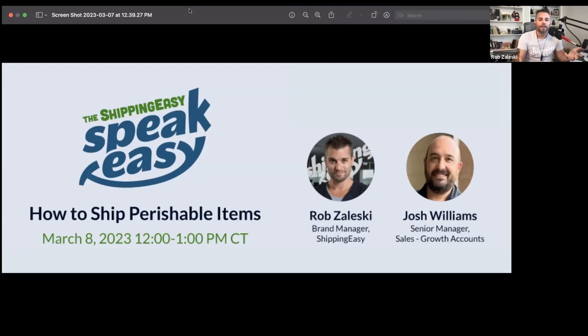Speakeasy is an informal event where industry professionals and seasoned small business owners can share their e-commerce stories. You'll get to learn, laugh a little bit, and hopefully leave with some new ideas and ways to improve how you manage your e-commerce orders and your shipping. I am joined by Josh Williams, our Senior Manager of Sales for Growth Accounts here at Shipping Easy. Today we'll be chatting about the correct way to ship perishable items for 2023.